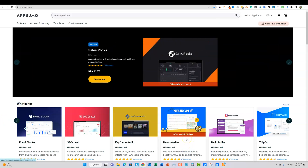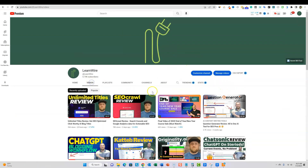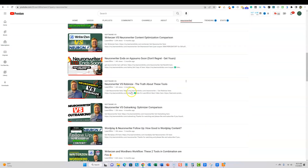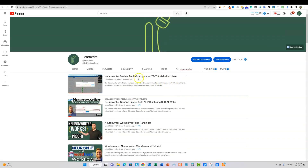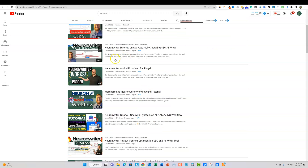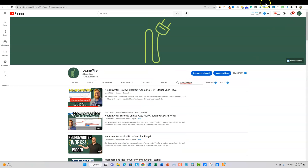In this video, I'm not going to focus on how to use the software. All you have to do is type in Neuron Writer. If you go over to LearnWire and click on videos, you can search in the search bar. Type in Neuron Writer and push enter, and you're going to see all these different videos. I have a full 20-minute Neuron Writer tutorial right here if you want in-depth training.